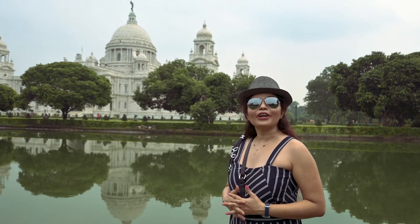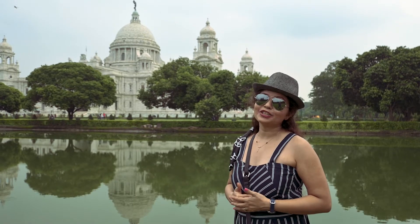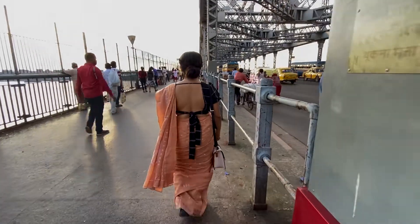Hi, I am Anilkita and you are watching Travel Like We Do. In this channel, we make travel tips, travel guides and travel blogs. And if you like watching such videos, please subscribe to our channel. So now let's start our one day guide to see Kolkata.